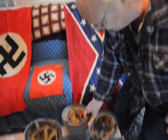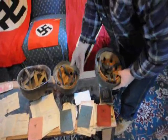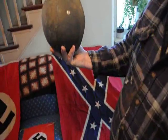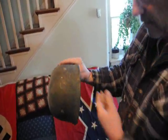I believe this was Air Force — Luftwaffe. Here's another one. Same kind of flags and everything, but no emblem on this one. These are make offers.